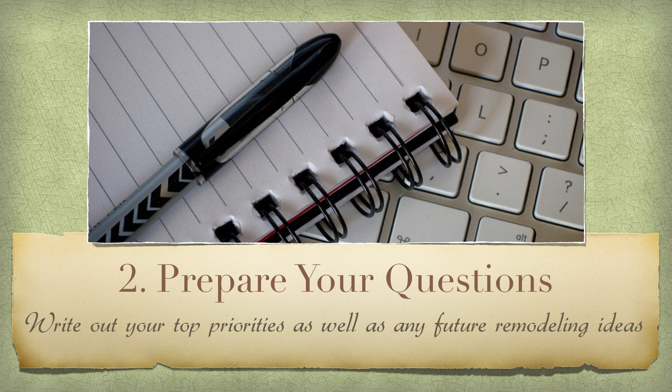Number two: prepare your questions. Write down ahead of time any questions you have. It's okay if you don't have any to start — things will naturally come up during the consultation — but if something's been lingering on your mind for a while, be sure to jot it down. Also, if you're planning any future remodeling, decorating, or construction projects, it's important to share them and ask questions relating to ideas on what you wish to do. If you happen to have any sketches, blueprints, or photos of your ideas, even better.